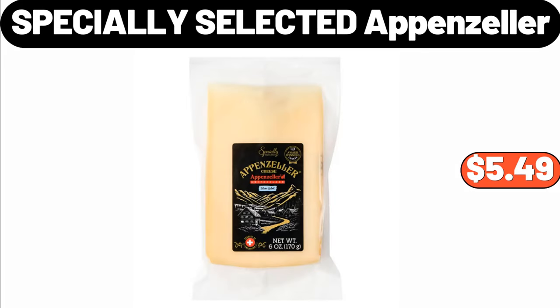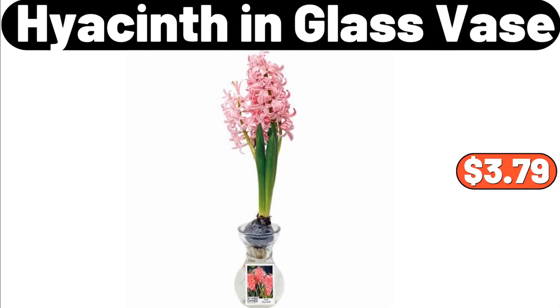Specially Selected Appenzeller, $5.49. Hyacinthin Glass Vase, $3.79.